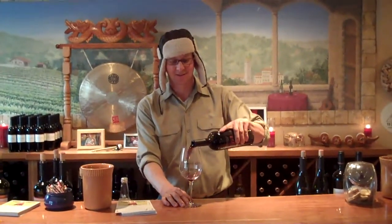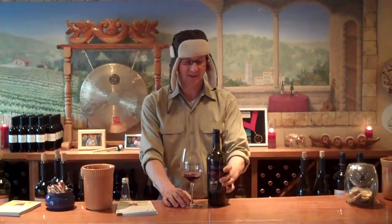Hey there, welcome back. How you doing? Starting off with a little 2009 Sonoma Harvest — this is the name of the game today.